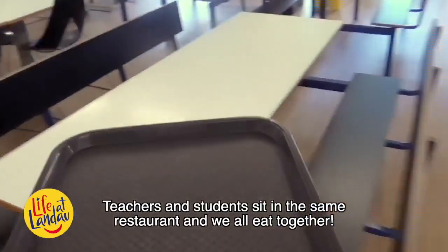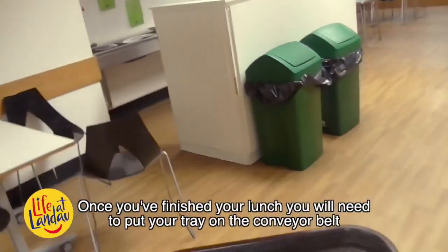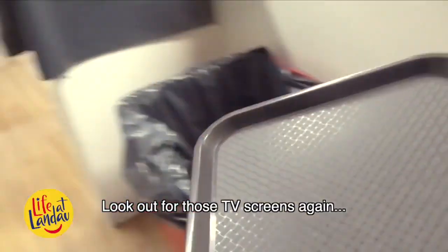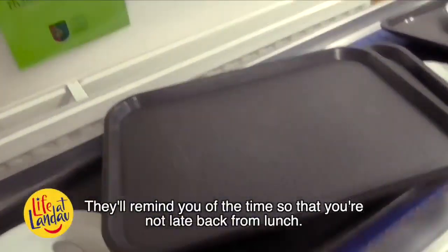Teachers and students sit in the same restaurant and we all eat together. Once you have finished your lunch, you will need to put your tray on the conveyor belt. Look out for those TV screens again — they will remind you of the time so you are not late back from lunch.